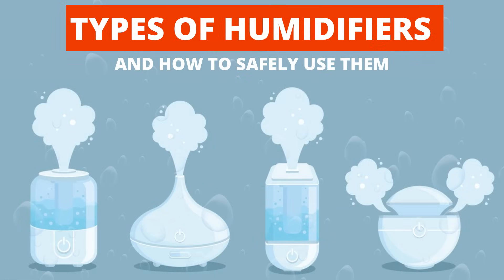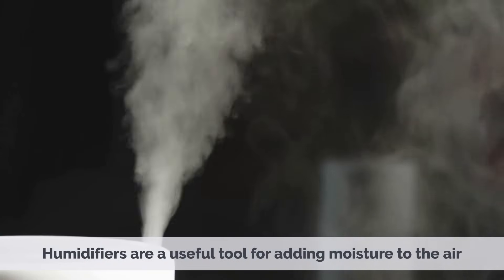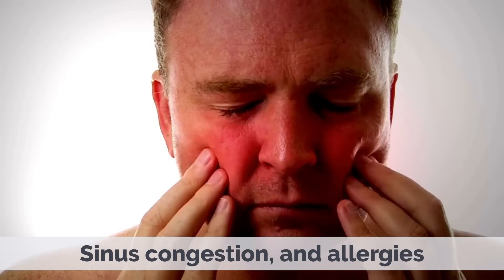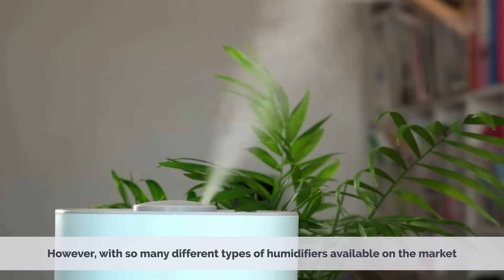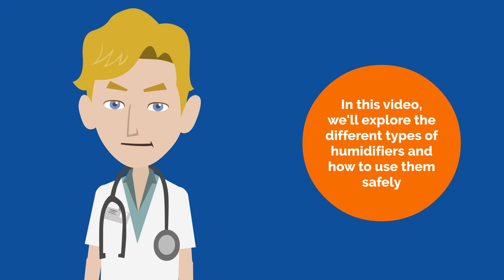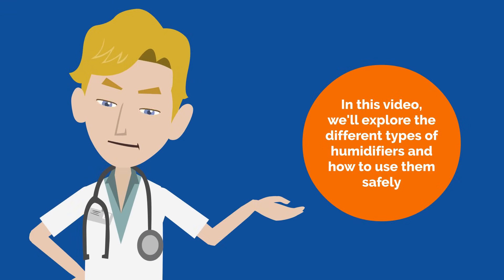Today's video topic is Types of Humidifiers and How to Safely Use Them. Humidifiers are a useful tool for adding moisture to the air, and they can help relieve symptoms of dry skin, sinus congestion, and allergies. However, with so many different types of humidifiers available on the market, it can be challenging to decide which one is right for you. In this video, we'll explore the different types of humidifiers and how to use them safely.